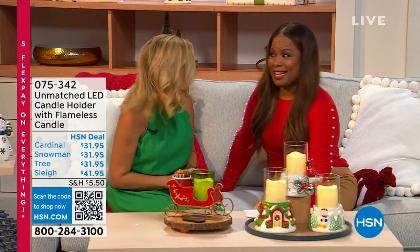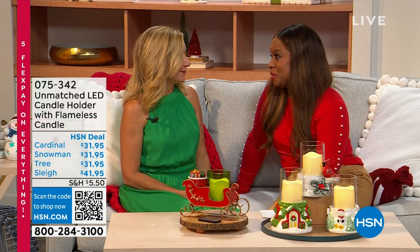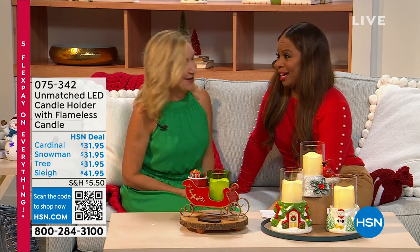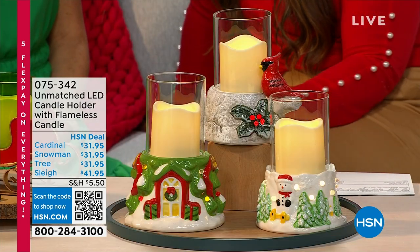Happy holidays everybody — isn't it fun to celebrate Christmas in July? It's a nice break from the heat! My name is Marlo. Thank you so much for being here. I hope you're enjoying our Christmas in July two-day event. This pretty lady is Ellen Bunner, who has been a part of the HSN family for 26 years. Ellen is an expert in all things home — let's talk about what you brought us today. These are cute — gray candles from Unmatched, so they're flameless.